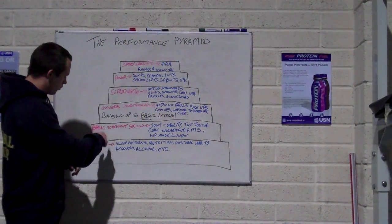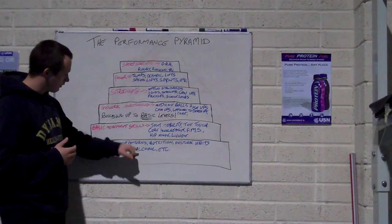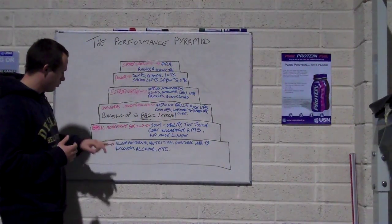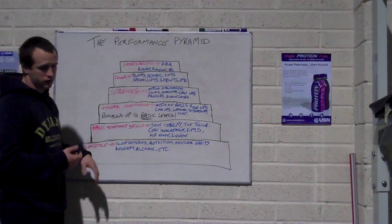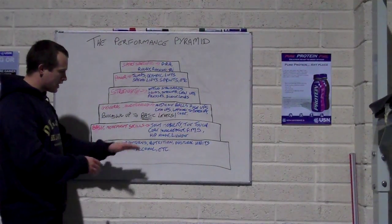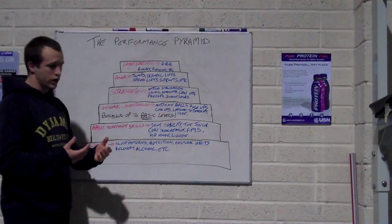So my basic movements are going to be affected by my lifestyle. My strength will be affected by my lifestyle and my basic movements. My general conditioning will be affected by my basic movements and my lifestyle. My power will be affected by my strength, general conditioning, basic movements, and lifestyle. What you want to do is make sure that each block is as optimal as possible before working on the next block.